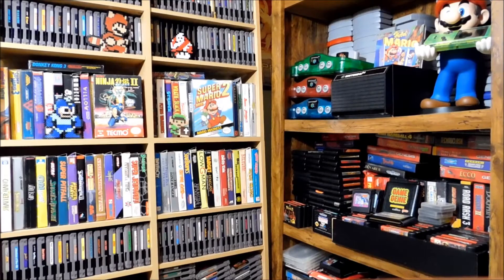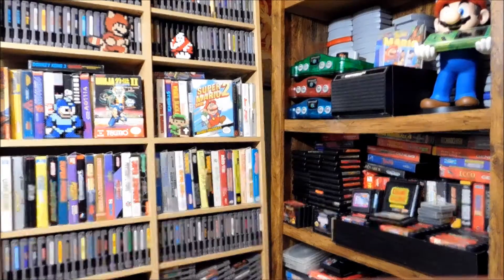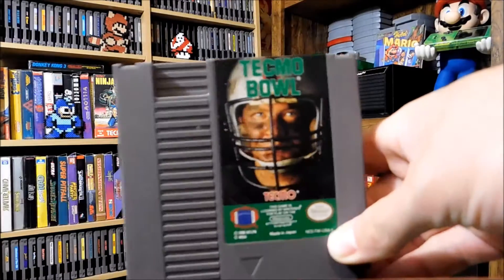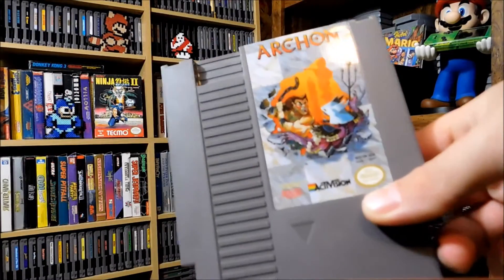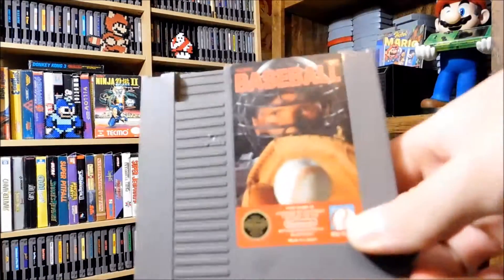This next lot — I think I paid 25 bucks for this one too. Half of them are sports games but it's a decent pickup, they're all in really good condition. We got All Pro Basketball, Nintendo World Cup, Tecmo Bowl — I know I have that but it's not on my list. Archon — I'm not sure how to say that right. Tecmo Baseball.